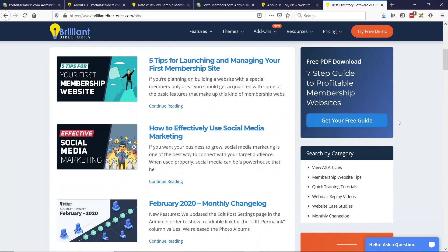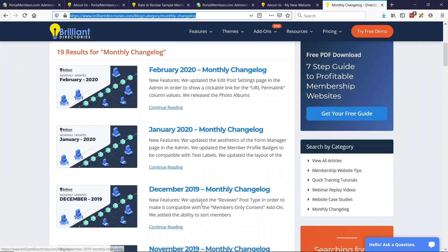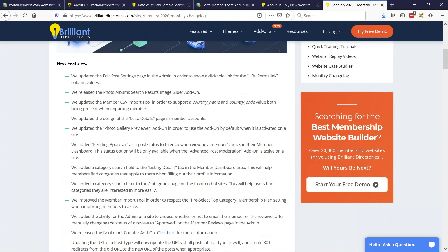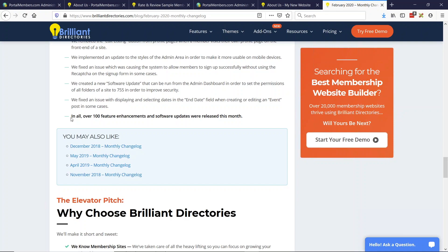We have some really useful lab updates to share today. If you're interested in learning about the frequent updates Brilliant Directories is pushing, you can always head to our blog. There's a category on the right-hand side called Monthly Change Log. We have February's change log here and you can go month by month to see noteworthy and important changes that have been made — over 100 feature enhancements to the software just in February.